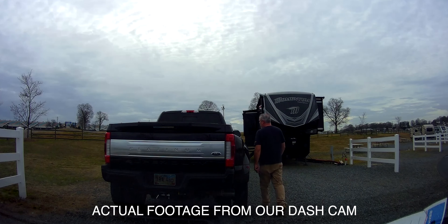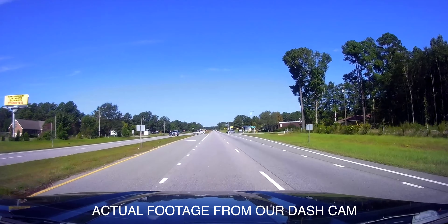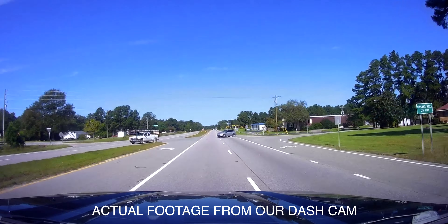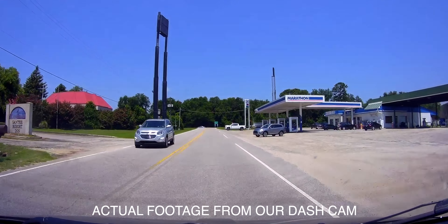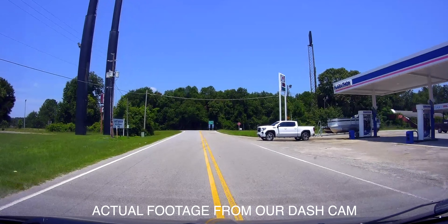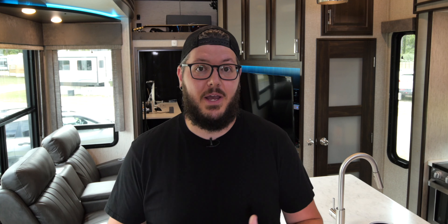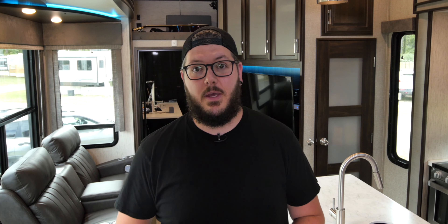The final safety and security item we added was a dual-facing dash cam. Not only does it record the interior and exterior of the vehicle while driving, but it also detects and records any motion inside and out while parked, providing an additional layer of security monitoring. Considering it takes a bit longer to stop when hauling a 20,000-pound RV, if somebody ever decided to cut us off, this might help us prove we were paying attention and not at fault. Plus it also helps us effortlessly document our travels and capture all of those split-second moments you never want to forget.